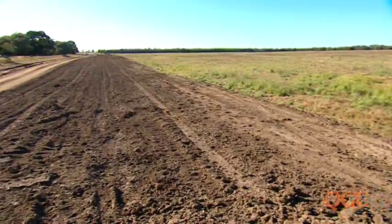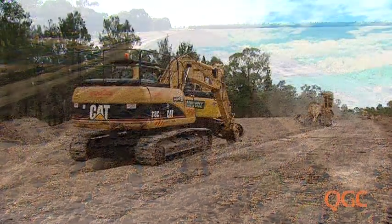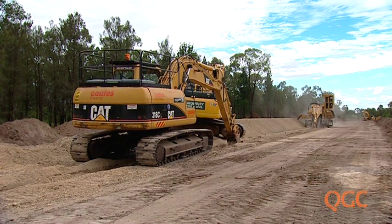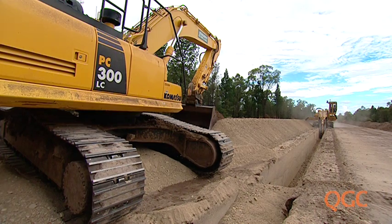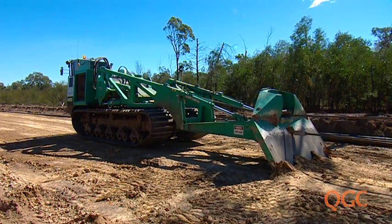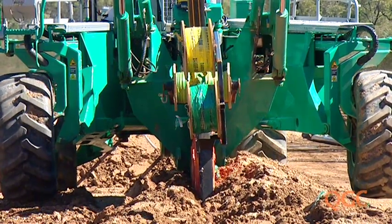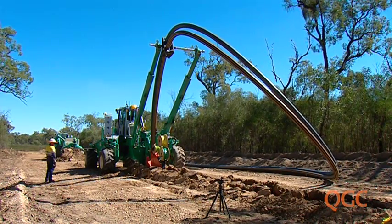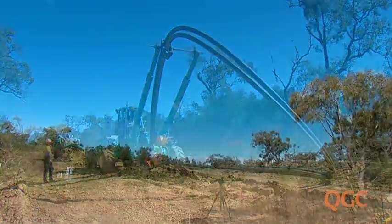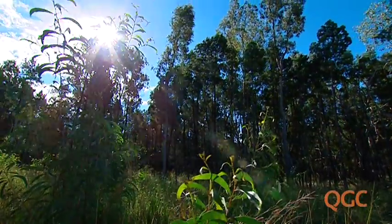Disturbance to the land is minimal, and rehabilitation is fast and simple. In rocky or difficult terrain, a rock saw is used in the right-of-way to dig a trench, which is then refilled in advance of the spider plough. The stored topsoil is then spread over the disturbed ground, and the right-of-way is rehabilitated. Within months, it can be difficult to see where the right-of-way has been.